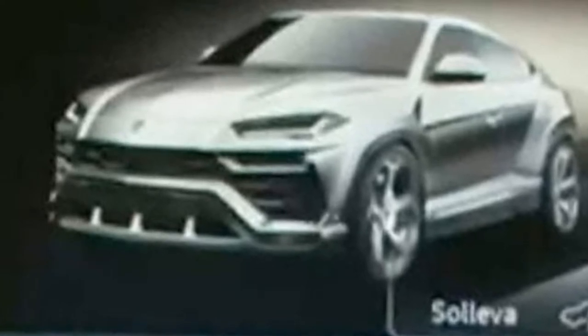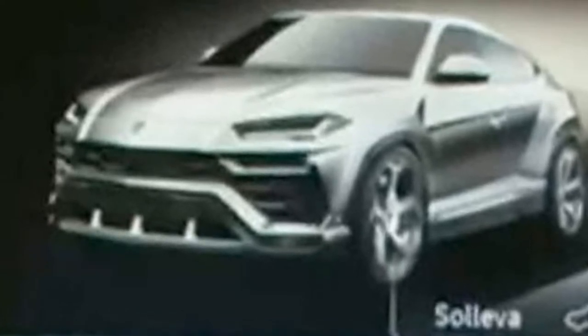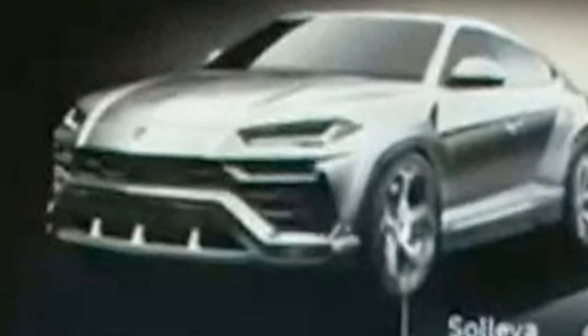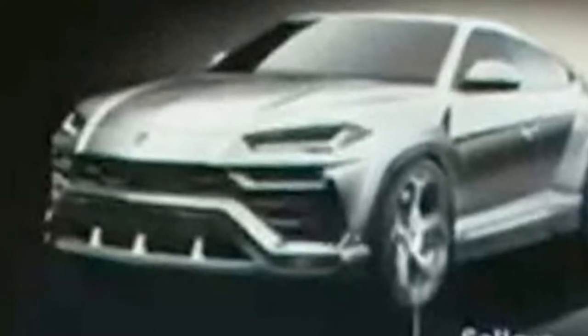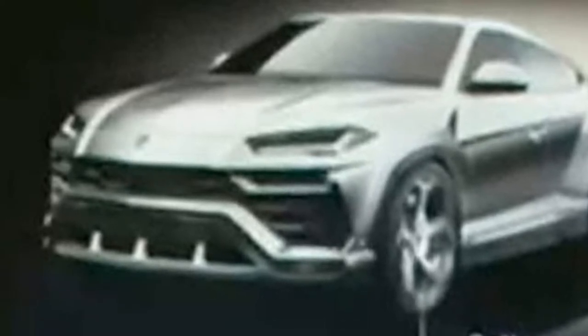The Lamborghini Urus has leaked onto the internet after the car's digital image was accidentally shown on a frame of a promotional video. The frame showed the car picture on its infotainment screen, but it has since been edited so the infotainment now shows another menu. The original image revealed the car's front-end design without camouflage for the first time.